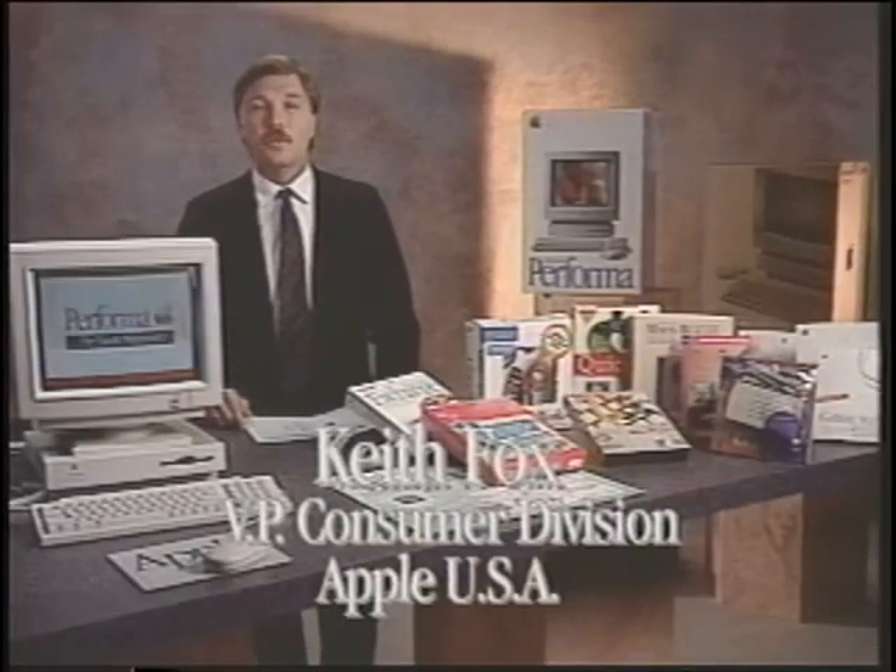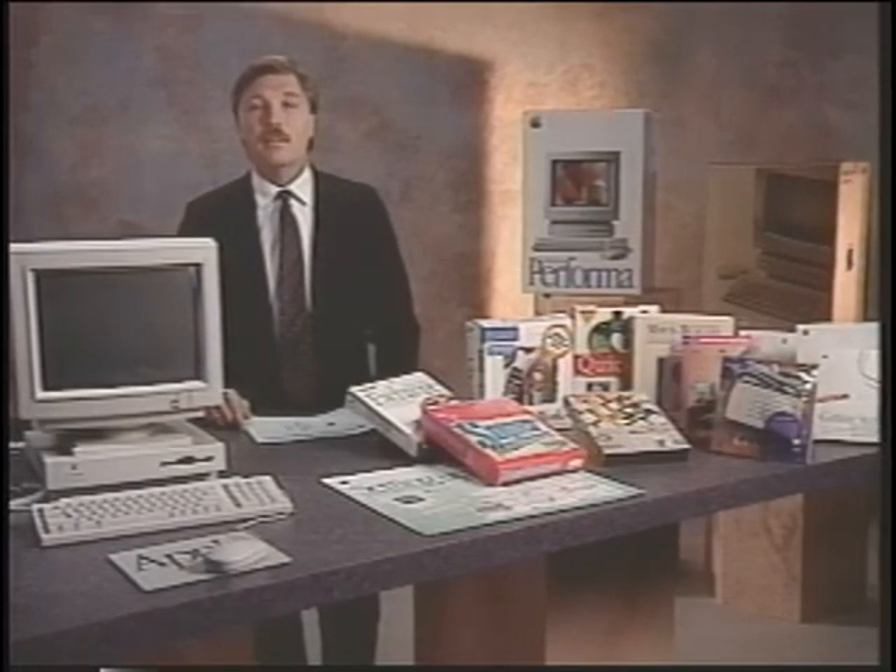Hi, I'm Keith Fox, Vice President of the Consumer Division. Welcome to the Apple Macintosh Performa training video.